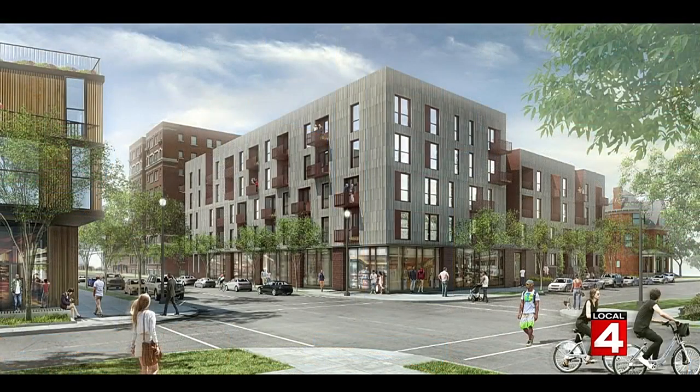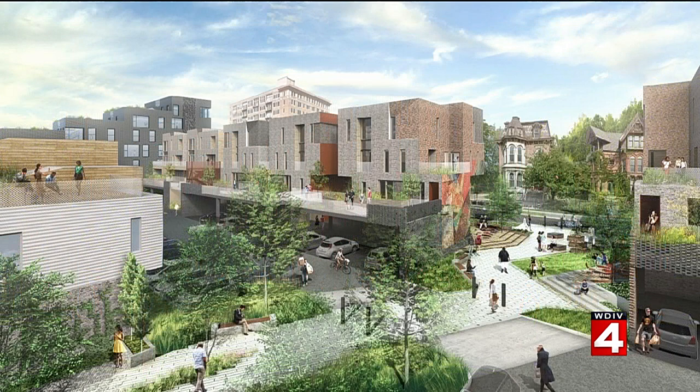A Detroit neighborhood left to rot for decades is bouncing back today in a very big way. Just a few years ago, Brush Park was a mess. Now it looks like this — about to be 410 brand new residents at a range of prices and different age groups. Guy Gordon was at today's groundbreaking.